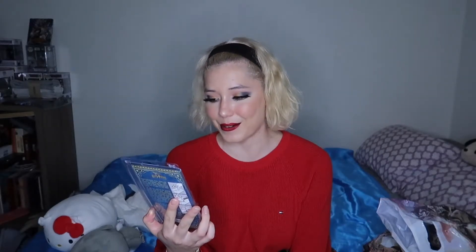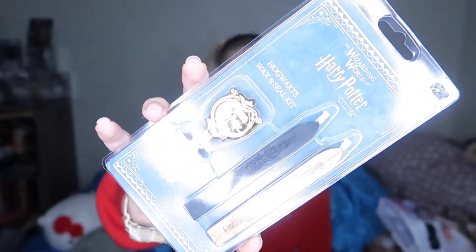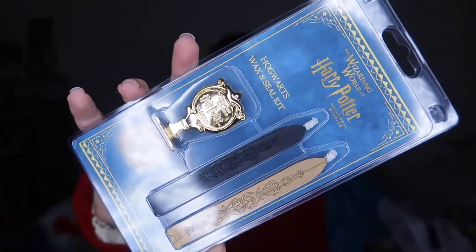I bought a wax and seal kit. It's so adorable. It's the Ravenclaw one because I'm in house Ravenclaw. I'm really happy we got to spend like two days in the Harry Potter world. But I found this and I was like, oh my god, this is so cool. I can't wait to try and use this. And it's even got the Ravenclaw seal here too.